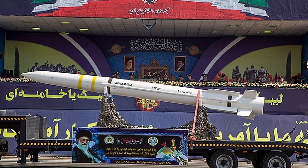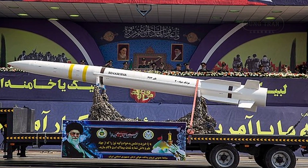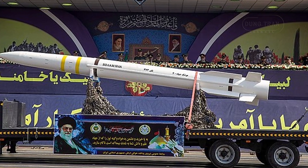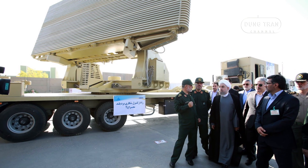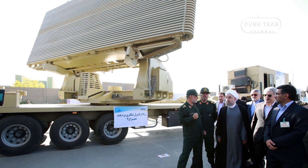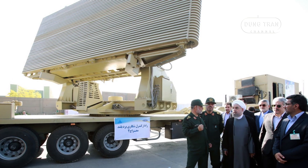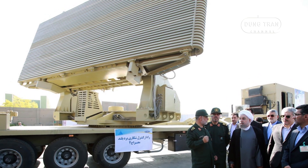Utilizing Sayad-4 missiles housed in rectangular canisters, it can engage targets at altitudes between 27 and 30 kilometers and ranges up to 300 kilometers in its latest version. A notable feature of the Bavar-373 is its phased-array radar system, particularly the Merge-4 radar, which can detect targets up to 450 kilometers away and track 200 simultaneously, according to Iranian claims.